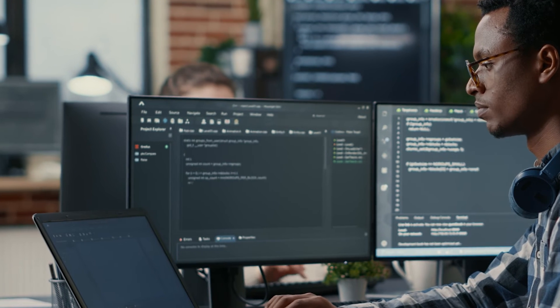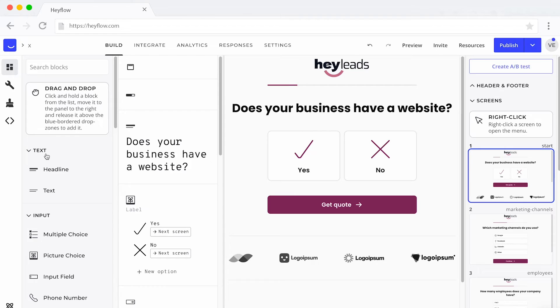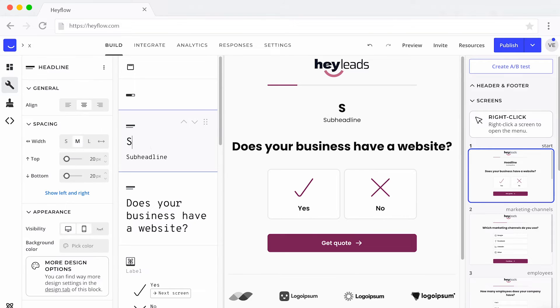Now, you might be thinking: interactive landing pages are important and every brand should have them. But what if I'm not a tech wizard or don't have a team of developers? Here's some amazing news: in the past, you needed developers to create interactive landing pages, but nowadays, thanks to no-code tools, you can easily create one on your own. We're here to guide you through the process. There's a bunch of great tools out there for crafting interactive landing pages, but for this walkthrough, we're picking Hayflow. Ready to dive in?